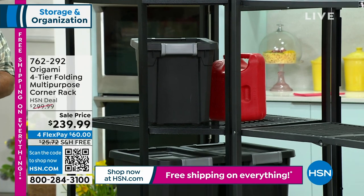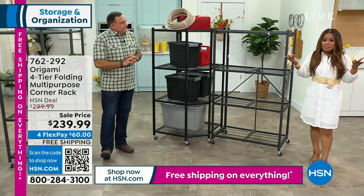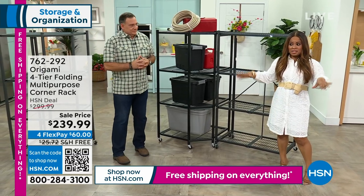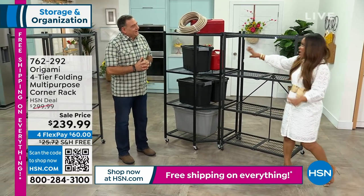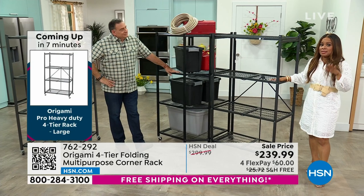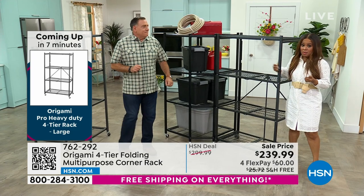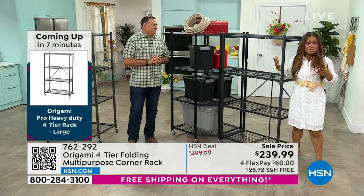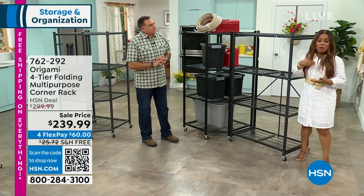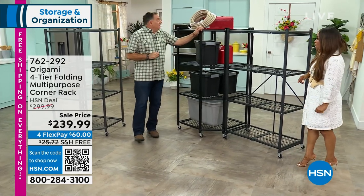That would be so nice in your garage. Maybe one of your goals — or a nice gift for dad — is to declutter the garage. Imagine doing a whole garage makeover. If you're going to do it, act today because of free shipping. This is powder-coated steel, durable quality, and it can be expensive to ship. This weekend we've put it on sale and are covering the cost of shipping, plus flex pay.